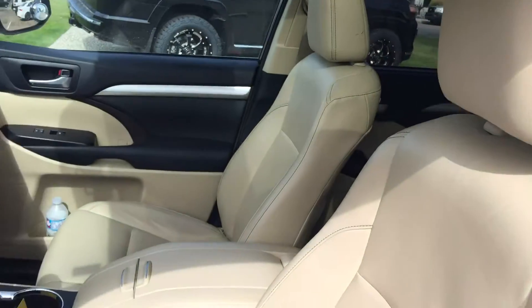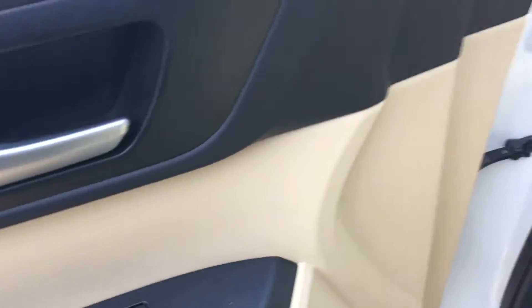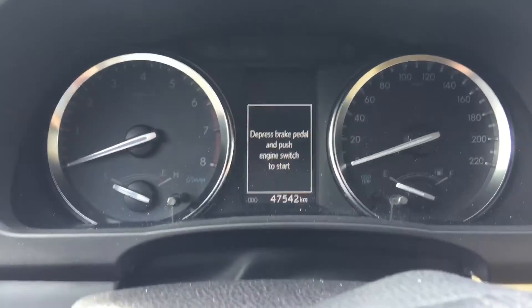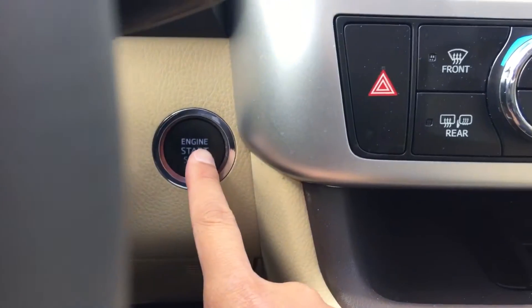For the interior, it comes with beige leather seats. It also has power windows, hard door lock, and a power tailgate button over there. And right over there is your push-start button.